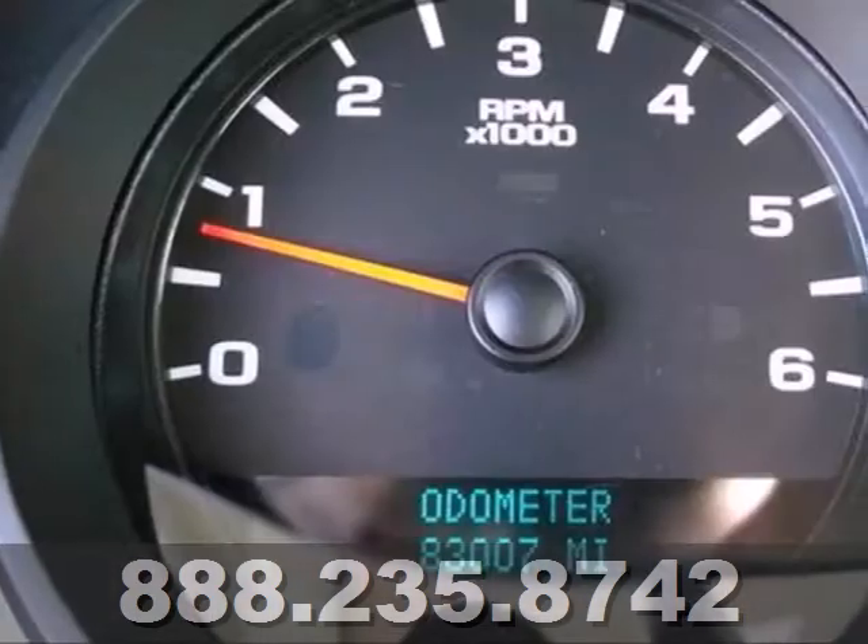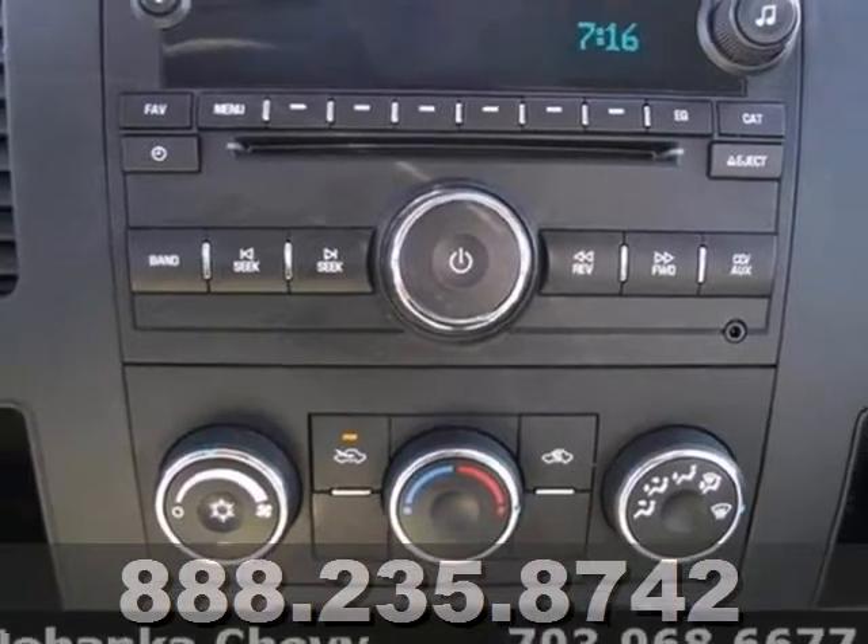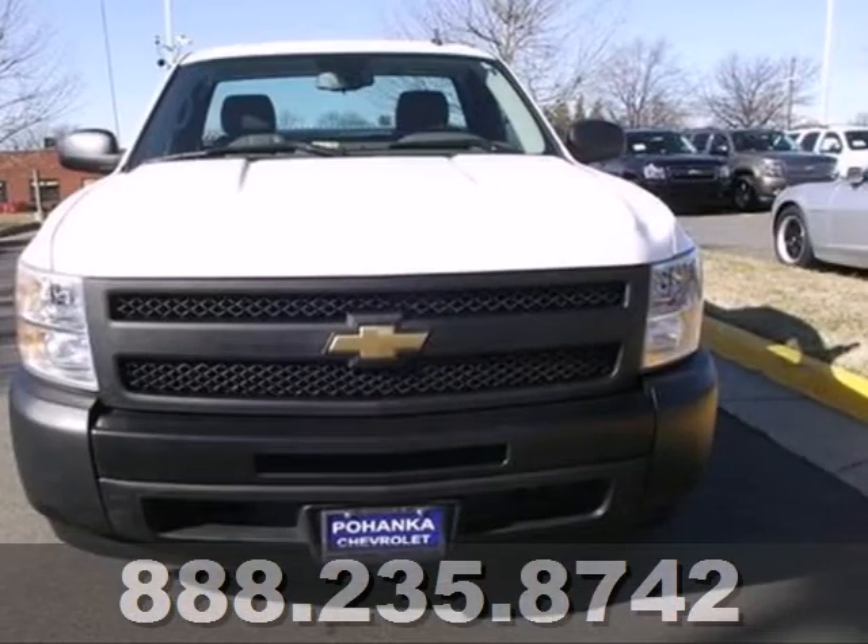Add to that OnStar Emergency SOS, a multi-speaker stereo sound system with a CD player and MP3 capability, and more.